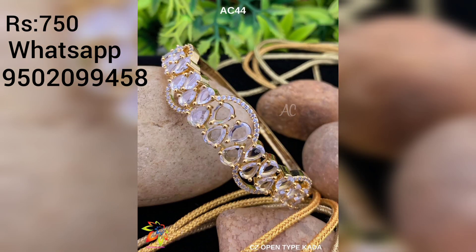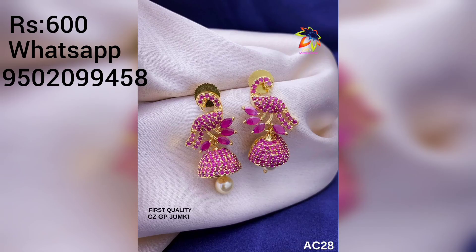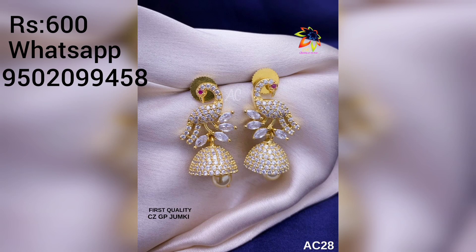If you like this video, I will show you the latest Jumkas collection. This Jumkas is a very beautiful pick. I will show you the best design. I also think that's a good color in this video.